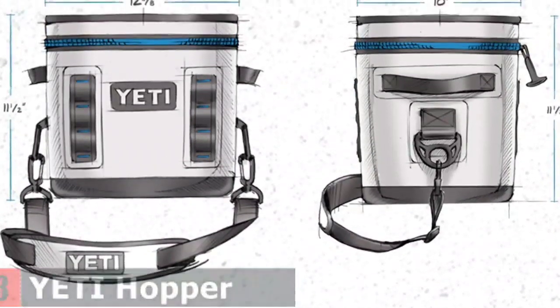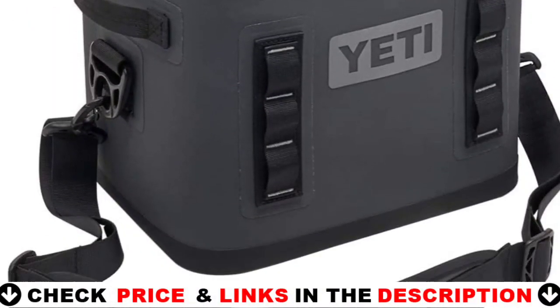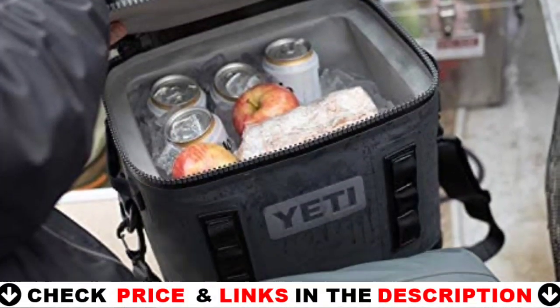The only personal cooler that's game for full days in the tree stand, early mornings in the duck boat, or afternoons on the water. For details, let's watch more.